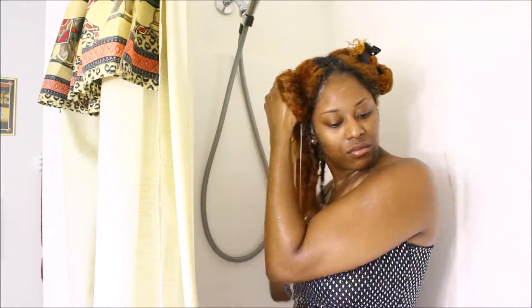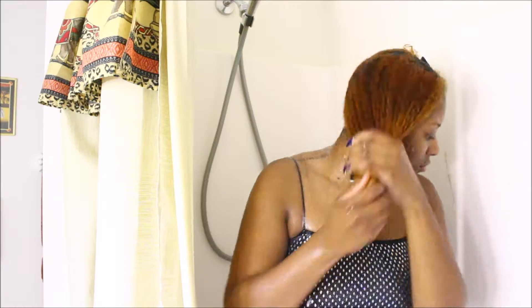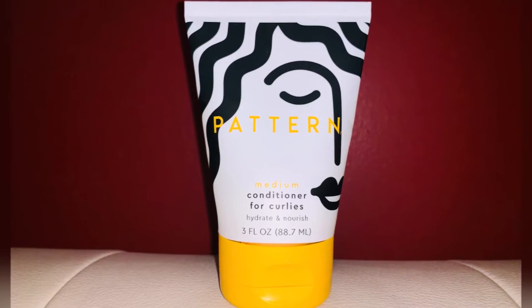This shampoo is very cleansing like it says, so I definitely know that next time I wash my hair with it, I won't need a lot. A little does go a long way for this shampoo. Once I've washed and rinsed my hair, I'll now be taking my medium conditioner for curlies by Pattern Beauty and applying it to that half.